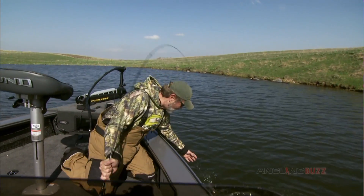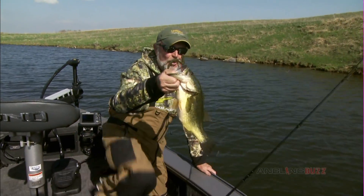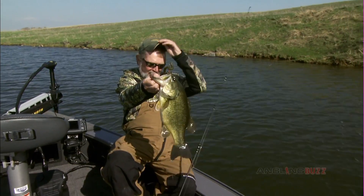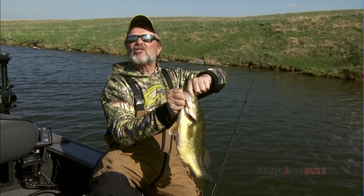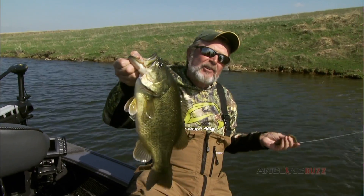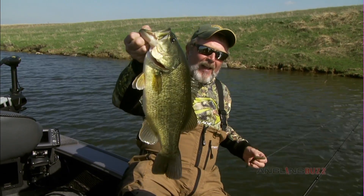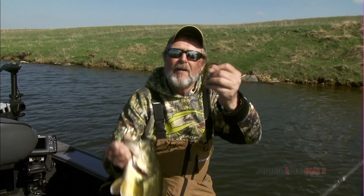When you go into your favorite sporting goods store and go to the soft bait section and look at the different shapes of baits, what do you see a lot of? I don't care what the manufacturer is — the baits that seem to be most abundant on the shelf are stick baits or cigar baits, like this Trigger X Flutter Worm. These are the hottest selling shape bait anywhere in the country today for largemouth and smallmouth.